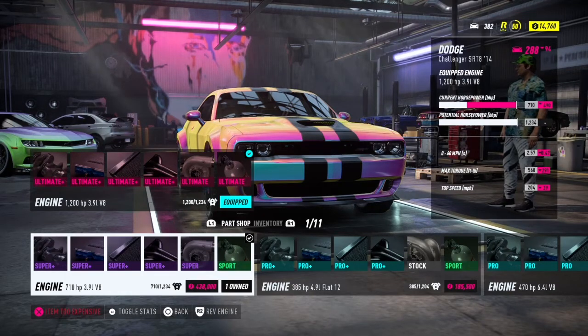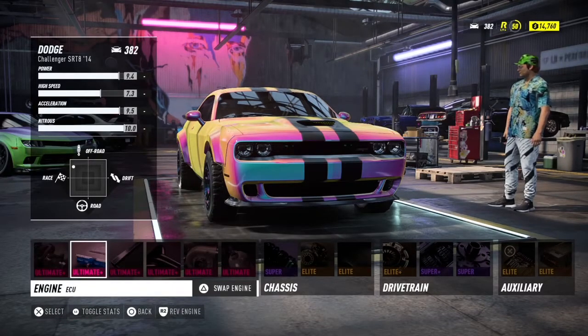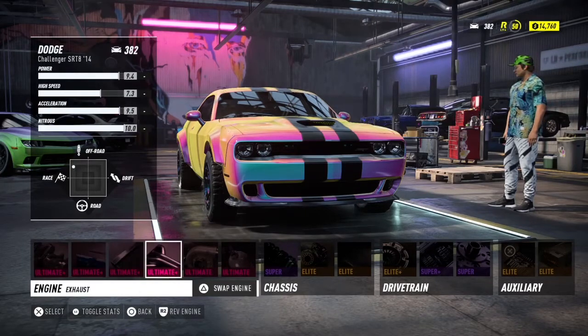We have the 1200 horsepower, 3.9 liter V8 engine, with ultimate plus crankshaft, ultimate plus ECU, ultimate plus cooling, ultimate plus exhaust.